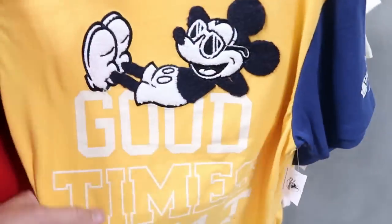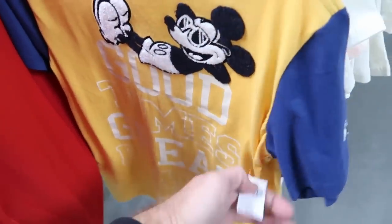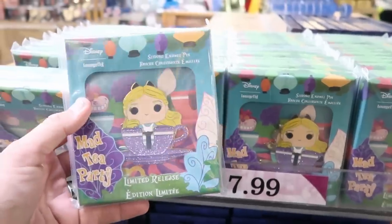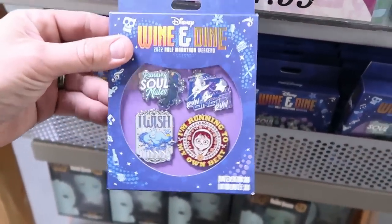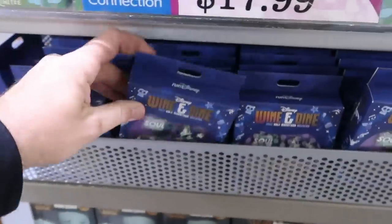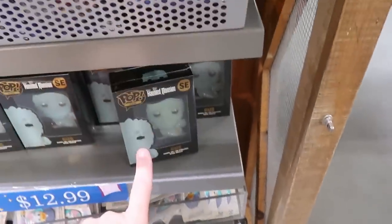Also, look at this kid's shirt over here with the really fun embroidered Mickey — it says 'Good Times, Great Places.' This is actually a Disney Vacation Club member item. These are originally $30, now $15.99. Let's check out some of the different pin offerings. This is a Loungefly one — the Mad Tea Party, originally $35, now only $17.99. Right underneath there, you have Wine and Dine 2022 Half Marathon Weekend pins — these are limited to 500, you get all four pins for $24.99, marked down from $75. Down here they have the Funko Pop Gus — the really large ones — $12.99 marked down from $35.